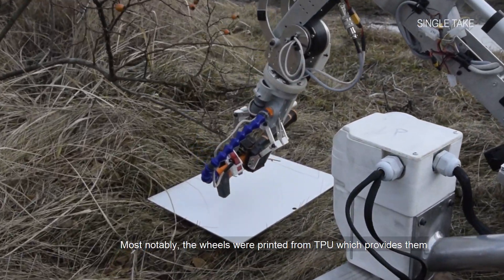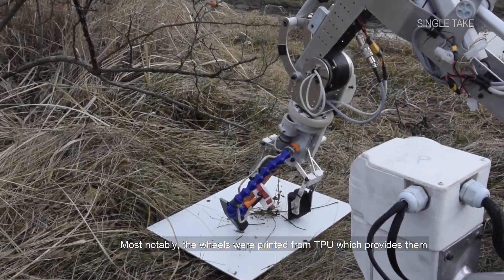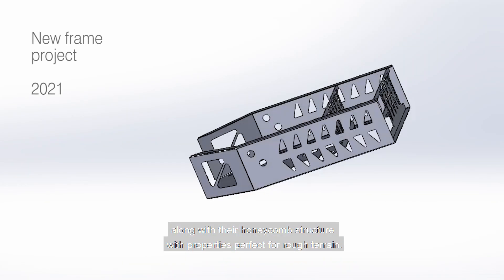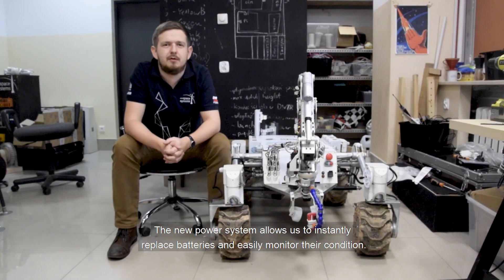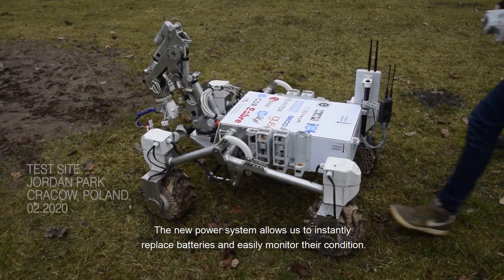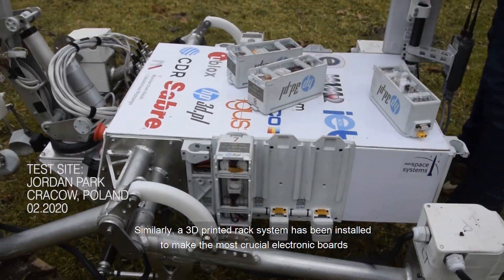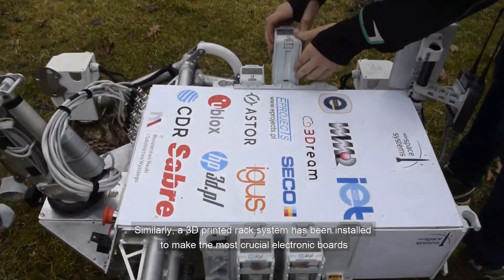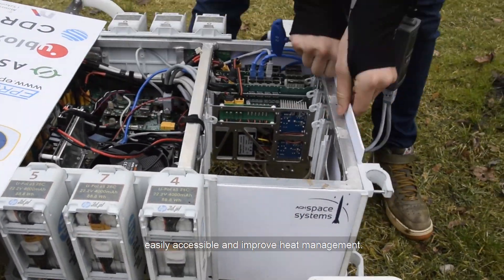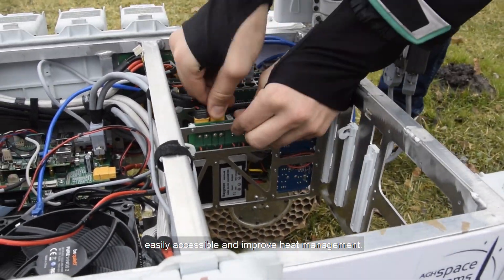Most notably, the wheels were printed from TPU, which provides them along with their honeycomb structure with properties perfect for rough terrain. The new power system allows us to instantly replace batteries and monitor their condition. Similarly, a 3D printed rack system has been installed to make the most crucial electronic boards easily accessible and improve heat management.